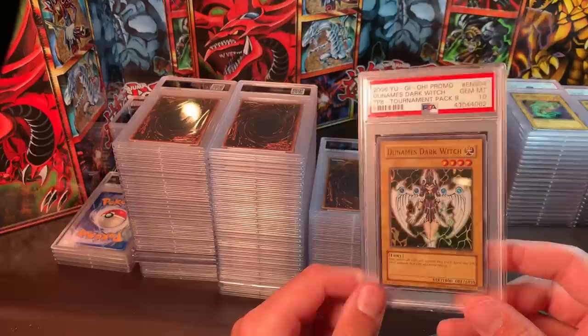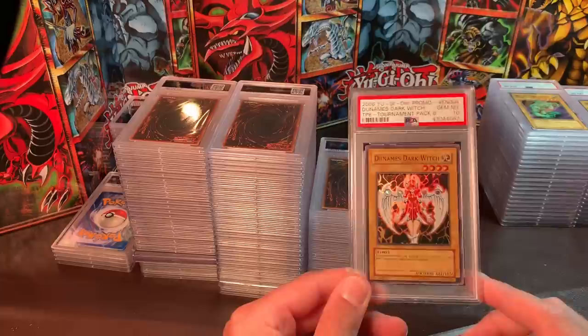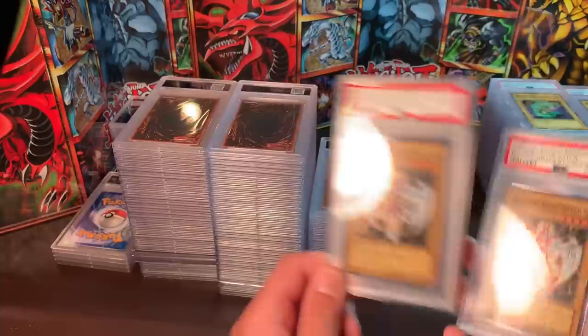Dunamis Dark Witch, Gem Mint 10 — no data on it, but just look at that art, it's beautiful. I would like $325 for the 10 and $125 for the Mint 9.